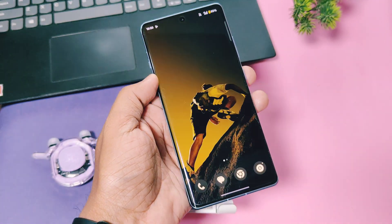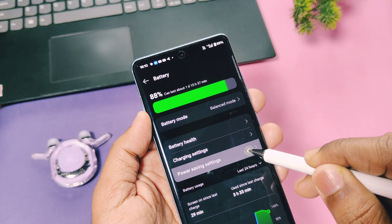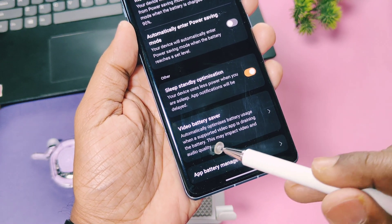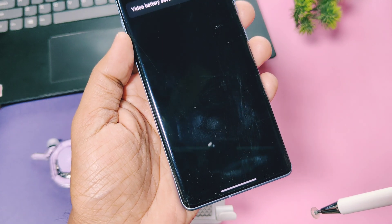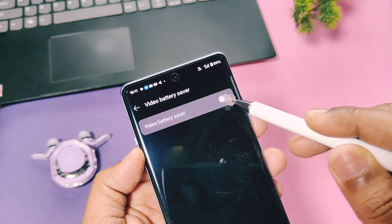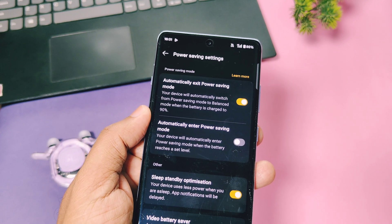If you watch lots of videos, there's a special video battery saving feature under the power saving option. This automatically optimizes battery usage for video applications like YouTube or any video player, so you can enjoy more watch time on your device.